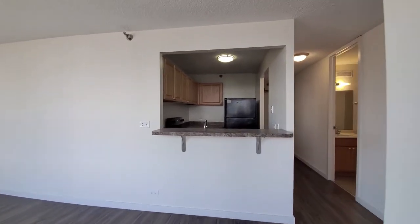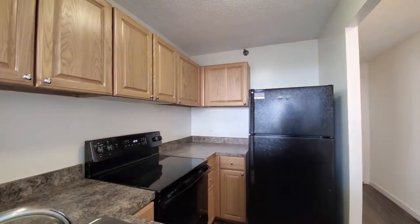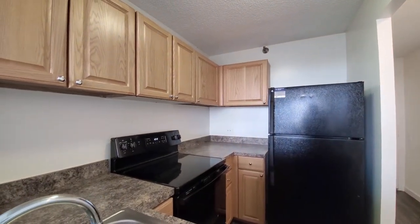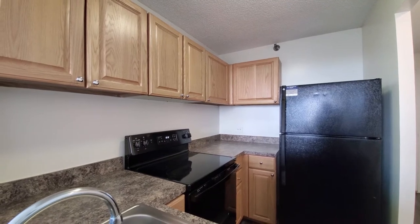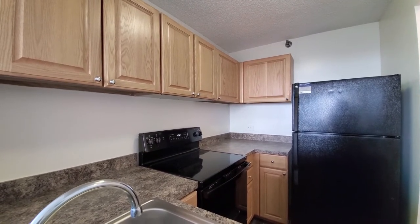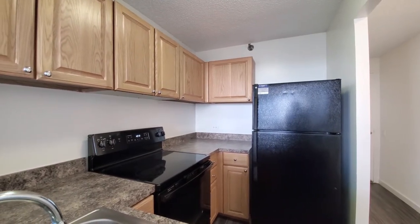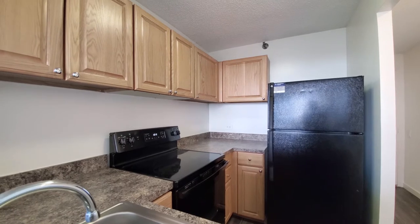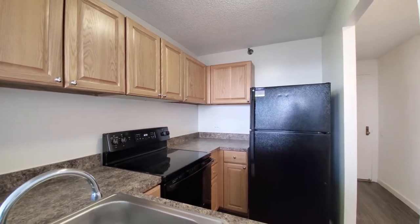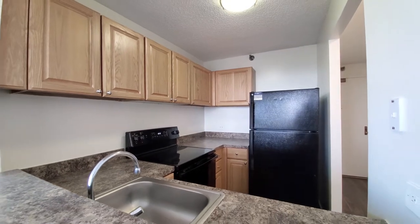The kitchen has a breakfast bar pass-through. Classic finish packages — many of the units here have been updated. We have oak finished cabinets, a black appliance package that includes a four-burner electric range, an ice maker in the fridge, and a stainless steel sink.